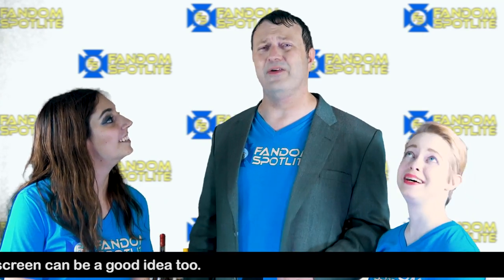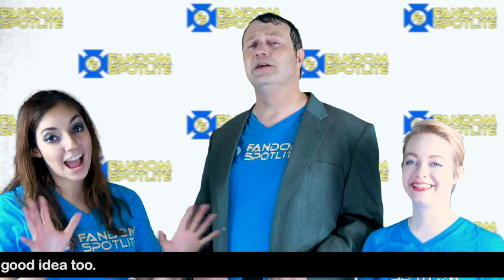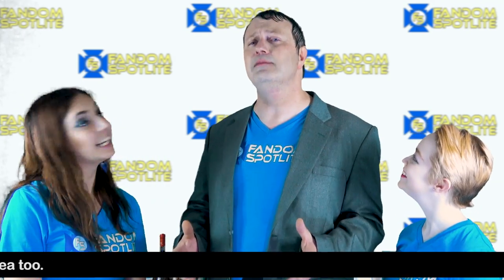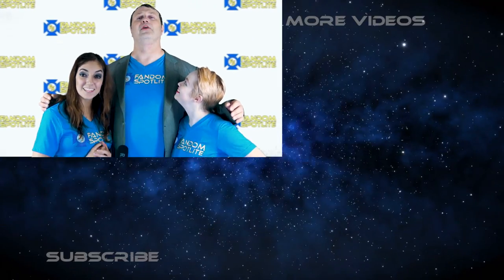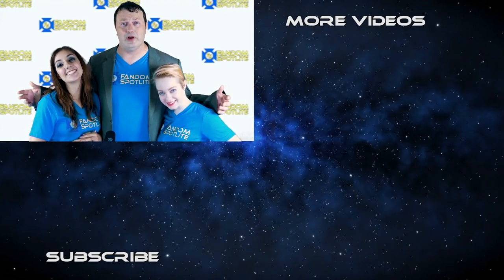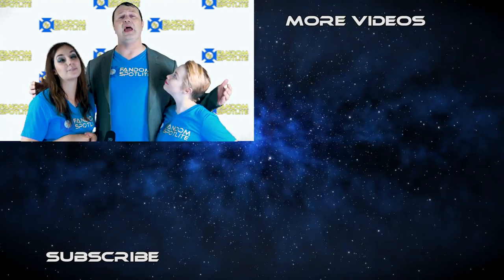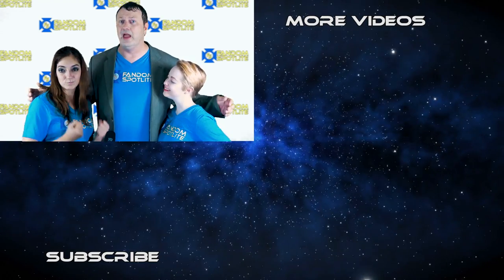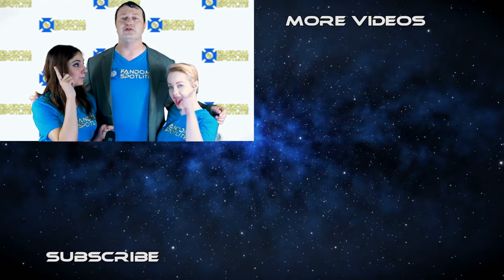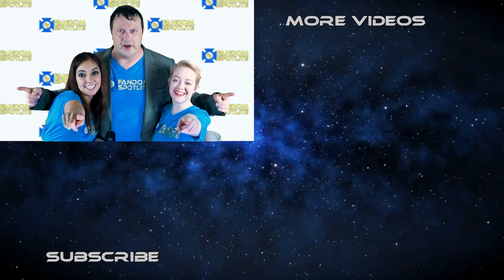There's just so much going on — five hotels! Don't forget to subscribe to our channel. We have lots of coverage coming up from DragonCon and other cons, costume reviews, all kinds of stuff. And don't forget to ring that bell for notifications. As always, have fun and follow your fandom.